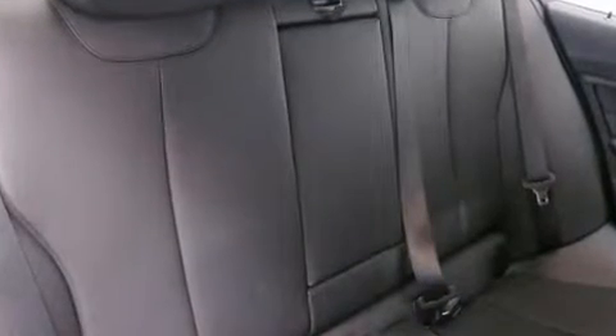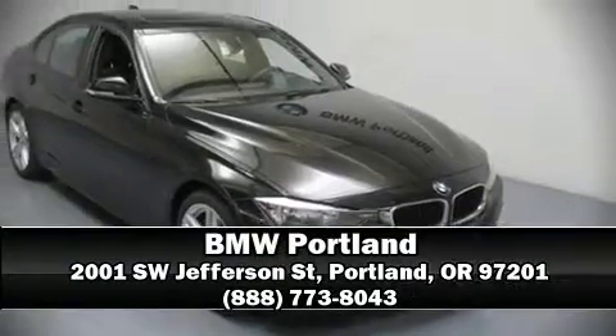It also arrives with a Carfax history report providing you peace of mind with detailed information. Our sales staff will help you find the vehicle that you've been searching for. Come on in and take a test drive.